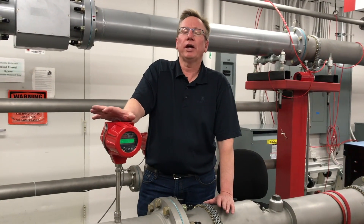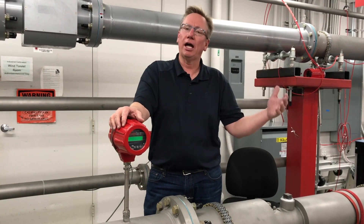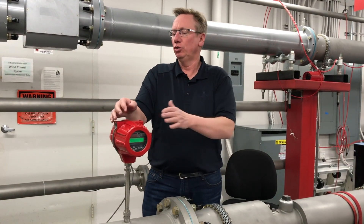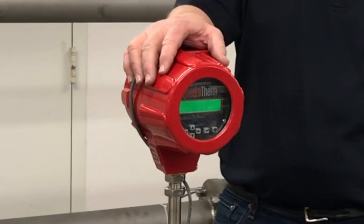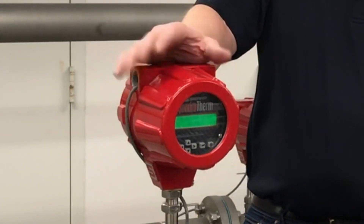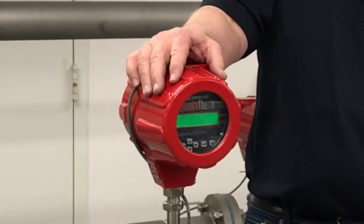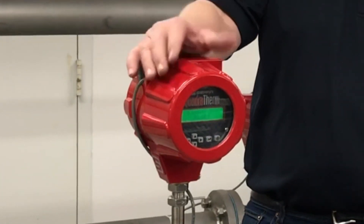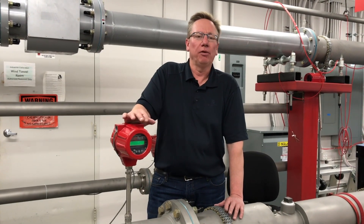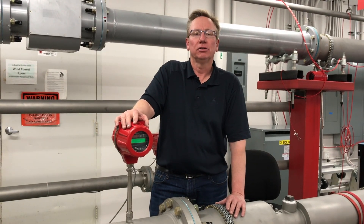At Sierra, we have a full family of thermal mass flow meters for methane flow measurement. We go from simple, economical 620S BoilerTrak meters to 640S meters, up to our state-of-the-art QuadraTherm. This particular meter allows you unlimited field flexibility — you can change pipe size, gas composition, standard conditions, and engineering units. For those who want the most accurate measurement possible with a full range of capabilities, QuadraTherm would be the way to go.